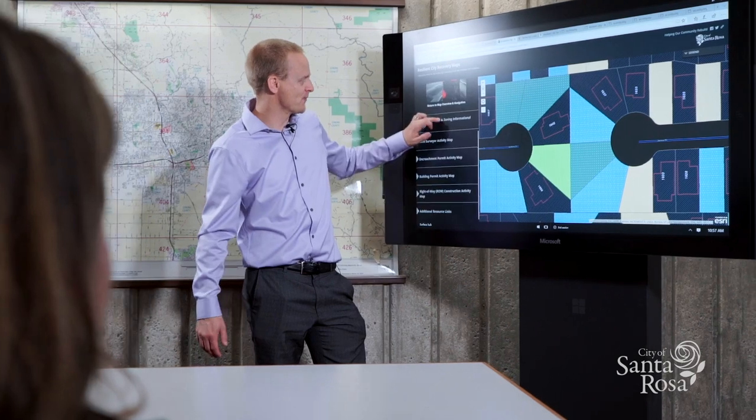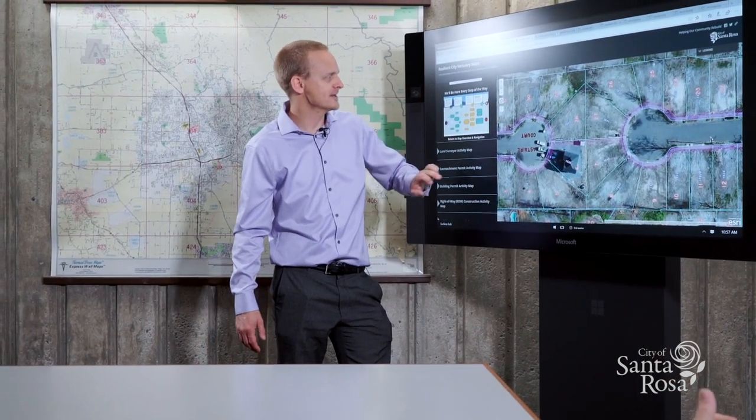We're there, we're part of this community, and we're going to help you and others get back into their homes. The city is taking a very progressive stance when it comes to delivering new technologies to assist people with the rebuild.